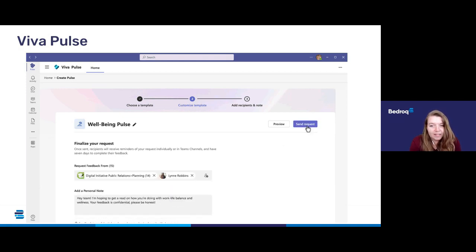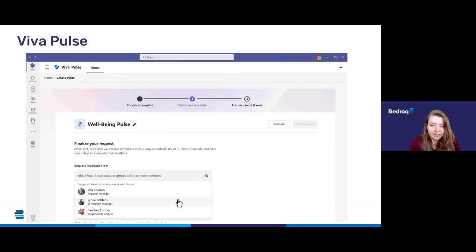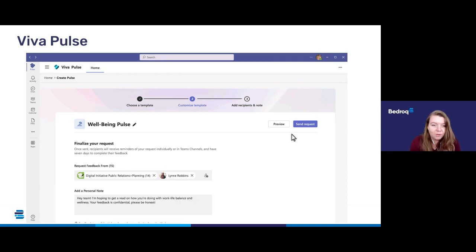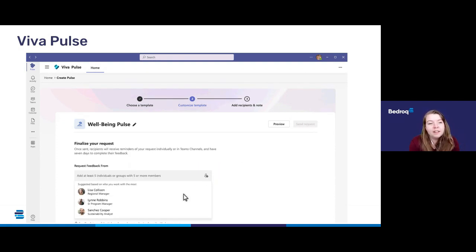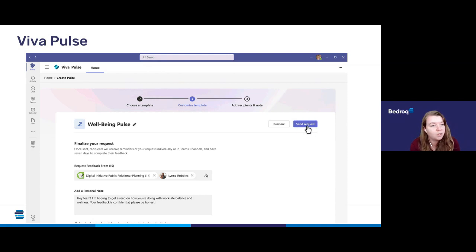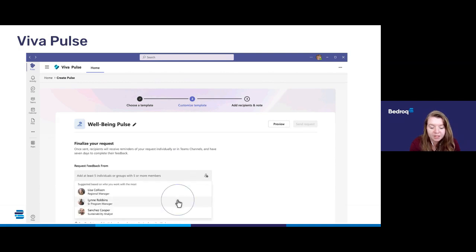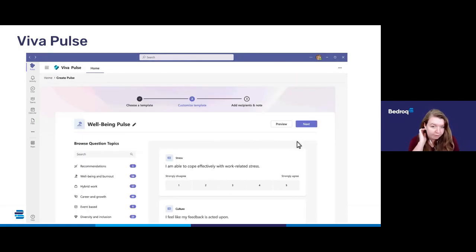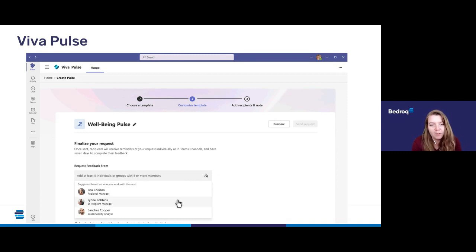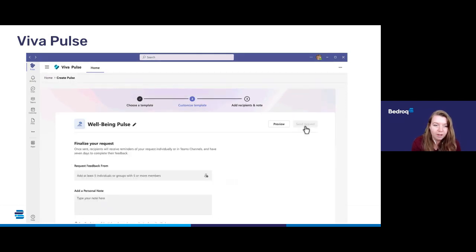Viva Pulse can prompt employees to feedback on current projects, feelings within the team, or even check in on wellbeing. It does this by giving you powerful templates and research-backed questions. This is being released in July and there's no additional cost if you're already paying for the Viva suite of tools — it will be implemented automatically at no extra cost. So if you're using a separate external employee feedback tool, it's worth checking whether Viva Pulse fulfils what you need, as there could be a cost saving there.